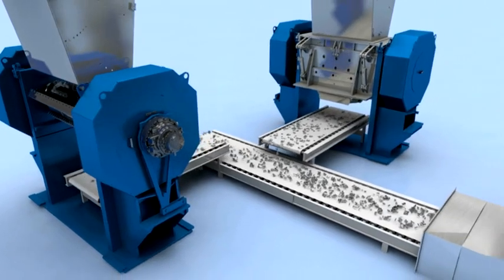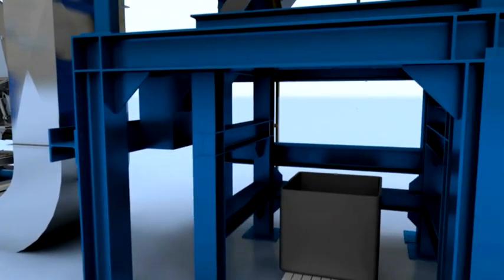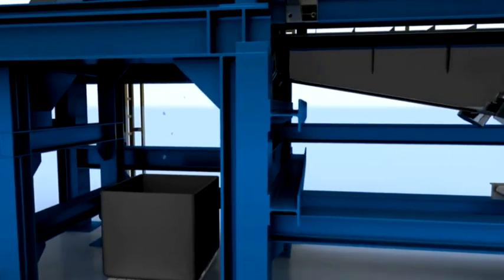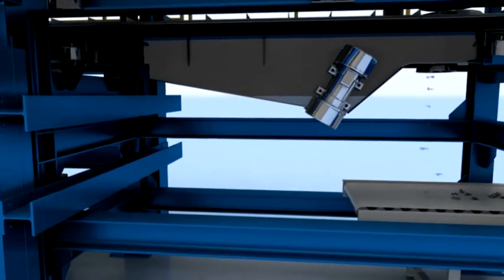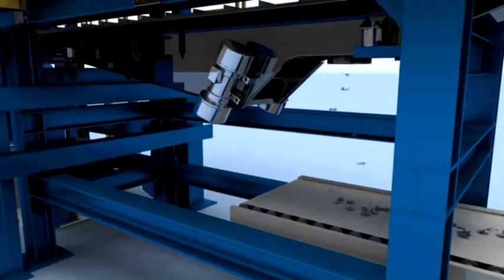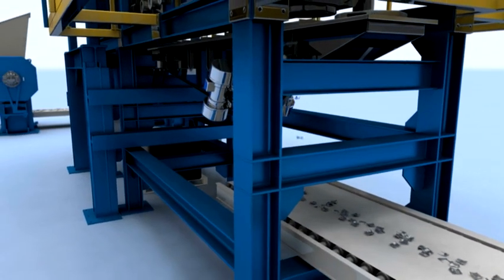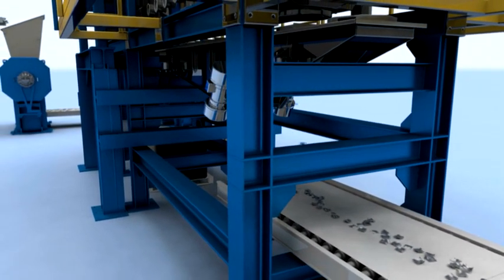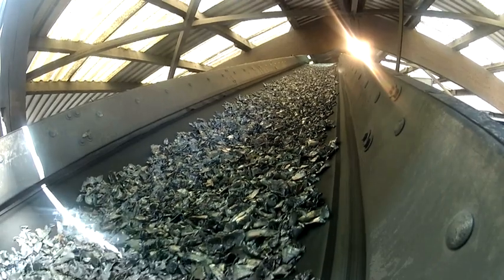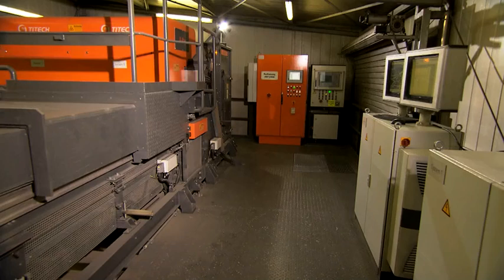The subsequent screening unit filters out the smaller parts, resulting in a material flow with nearly homogenous geometry. This makes the detection of individual fragments possible in the x-ray machine that follows. Unsuitable alloys containing high levels of copper or zinc can still be found on the conveyor belt, and a special sorting unit separates these fragments.